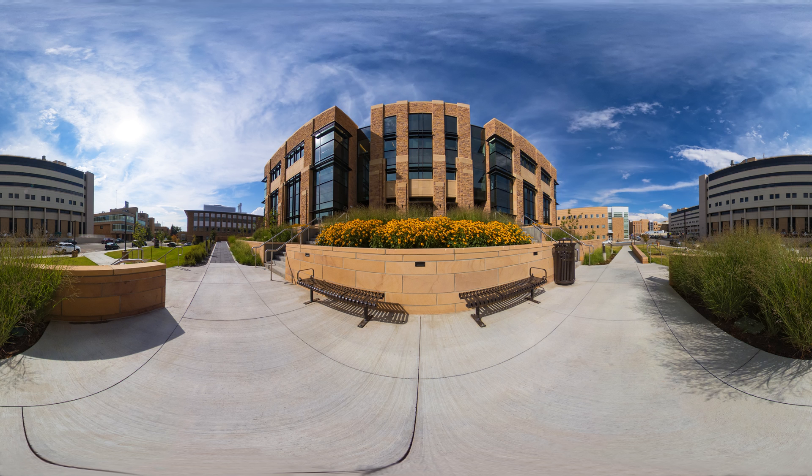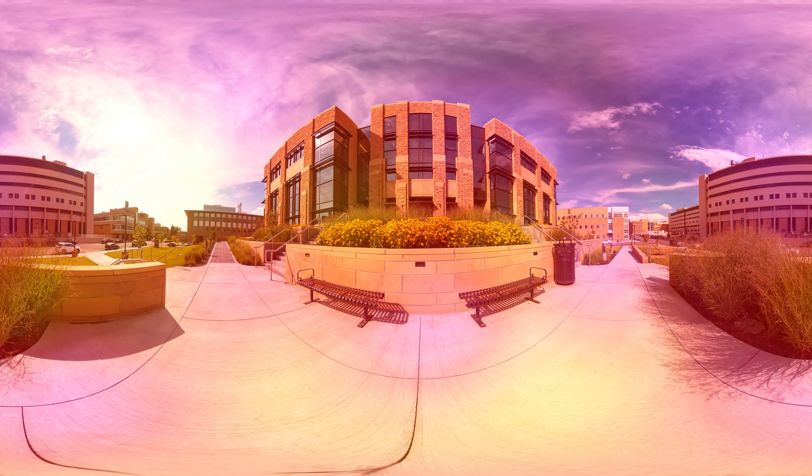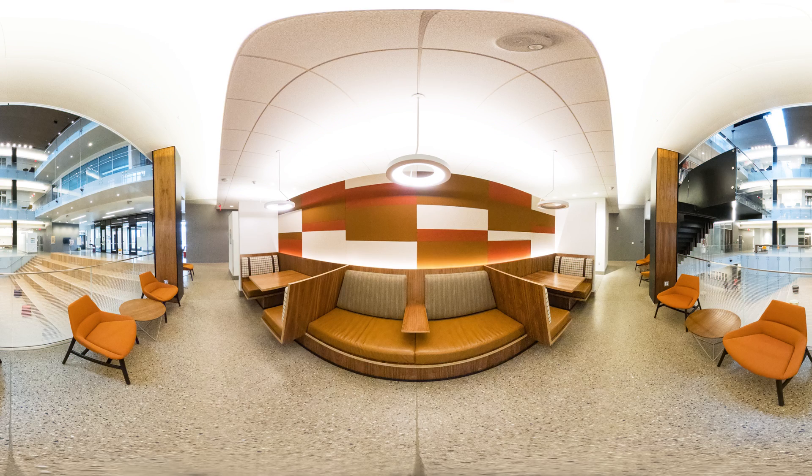Thank you for spending the time to tour some of the places you'll experience as a student in the Department of Mechanical and Energy Systems Engineering here at the University of Wyoming. For more information or to schedule a visit, check out our website at uwyo.edu/mechanical.